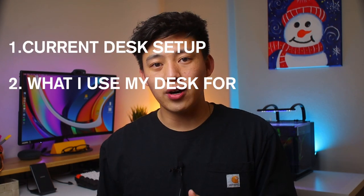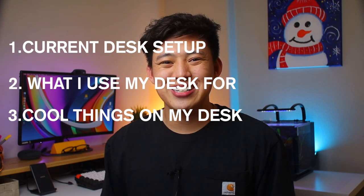I figured if I was going to be staying another whole semester at home, why not make it as enjoyable as I can? This video is going to be broken down into three different sections: my current desk setup, what I use my desk for, and all the things on my desk. So without further ado, let's get right into it.